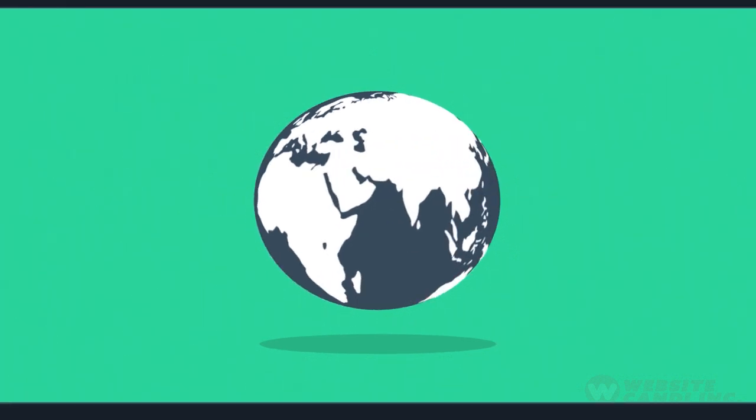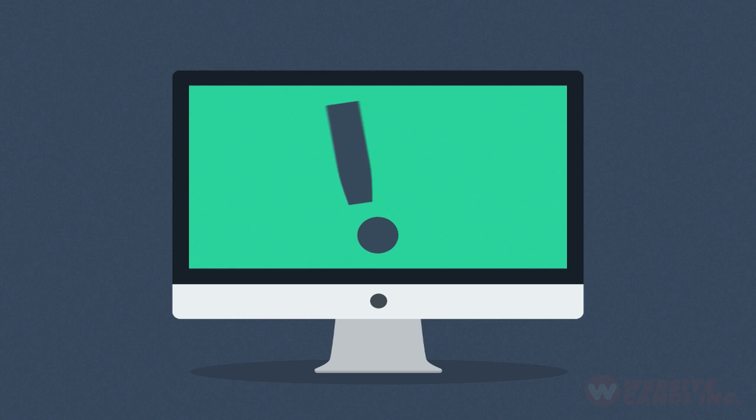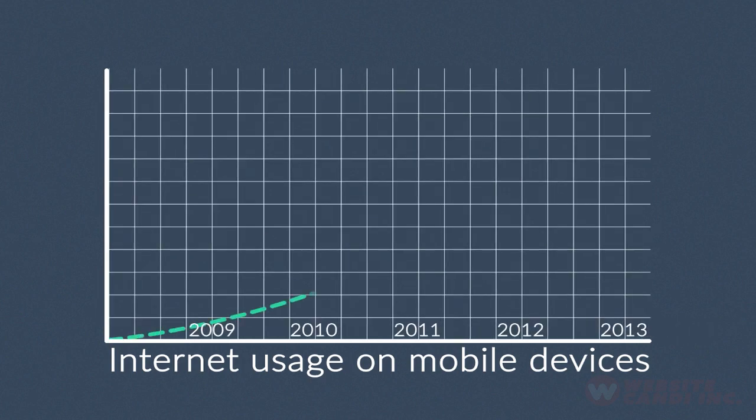The internet is mostly consumed using desktop computers, right? But how about mobile devices, smartphones, and tablets? The share of internet usage on these devices is growing every day.